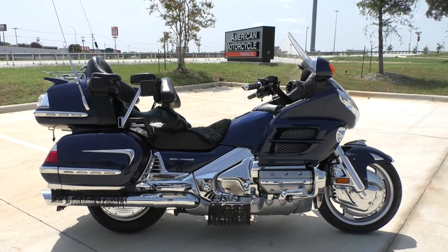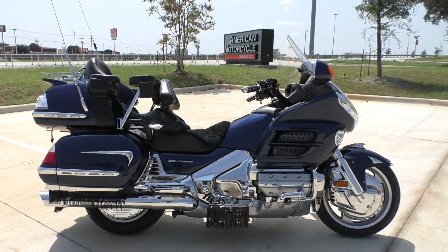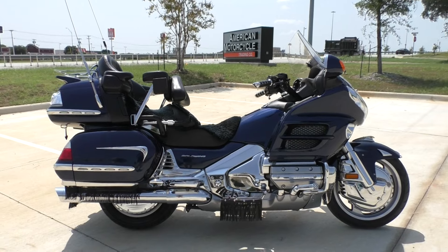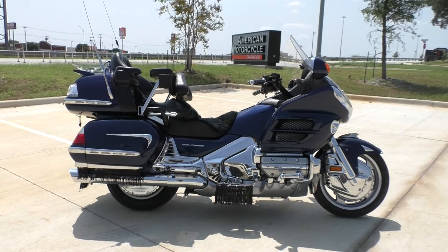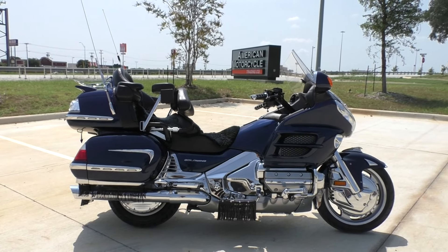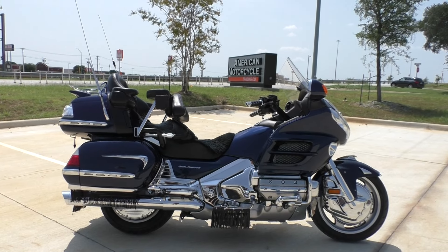Nick here with Texas Best Used Motorcycles in Mansfield, Texas. I've got a 2007 Honda Goldwing GL 1800 and this is going to be one of our bargain bike specials, so we're going to sell it as-is. We test rode it, got it cleaned up and made sure it passed a Texas state inspection.